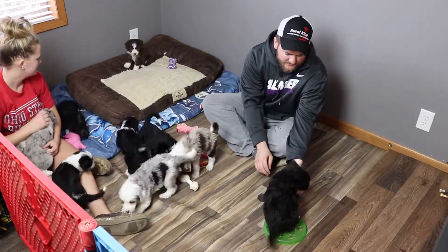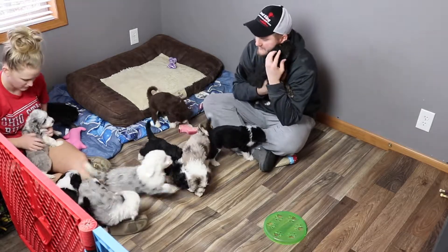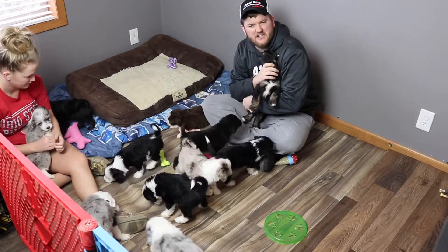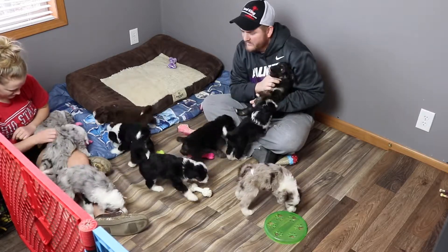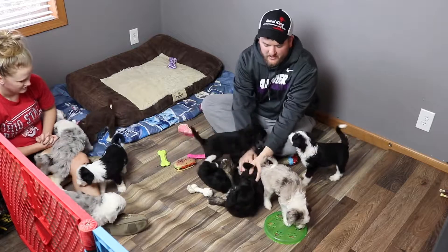Next to him is our biggest puppy in the litter, Apollo. Apollo is a good boy. He's my wife's favorite — we're not supposed to pick favorites — but she likes him because he cuddles with her a lot. He's a big cuddle boy and he loves his sleeping time.